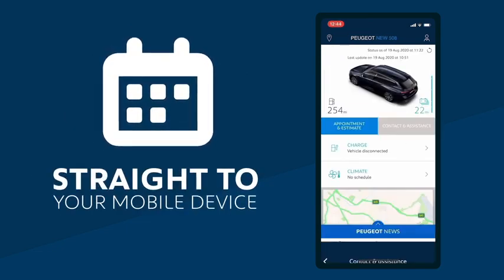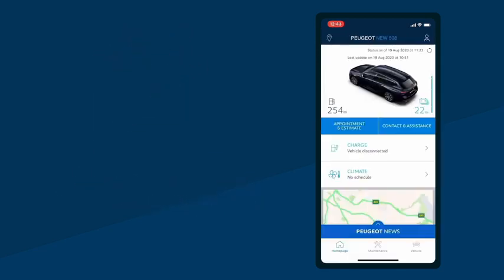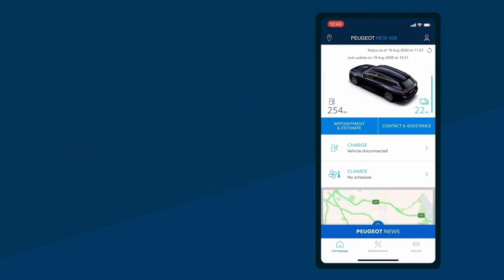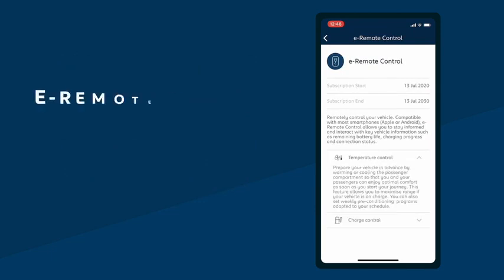On the homepage, you can contact a Peugeot retailer to book in for a maintenance check or repair. The My Peugeot app also lets you stay connected to your car, whenever you want, wherever you want. If you drive a full electric or plug-in hybrid Peugeot, you can use the My Peugeot app to access the e-remote control.